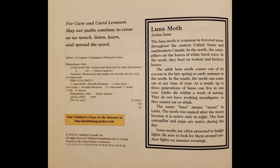Luna Moth, Actaeus Lunis. The Luna Moth is common in forested areas throughout the eastern United States and southeastern Canada. In the north, the caterpillars eat the leaves of white birch trees. In the south, they feed on walnuts and hickory leaves. The adult Luna Moth comes out of its cocoon in the late spring or early summer in the north; in the south, the moth can come out at any time of year. As a result, up to three generations of Lunas can live in one year. Adults die within a week of mating — they do not have working mouth parts, so they cannot eat or drink. The name Luna means moon in Latin. The moth was named after the moon because it is active only at night. The Luna caterpillar and pupa are active during the day. Luna Moths are often attracted to bright lights. Be sure to look out for them around outdoor lights on summer evenings.